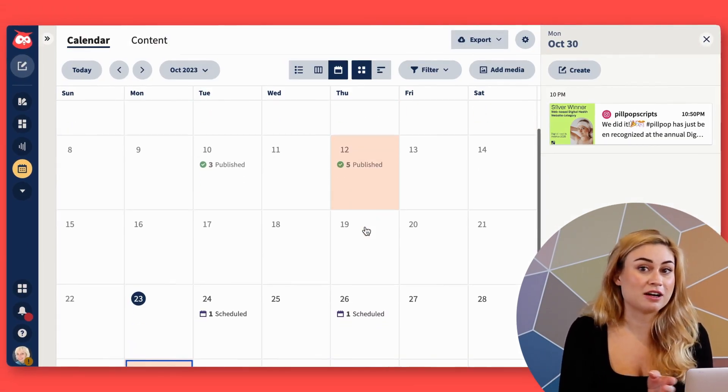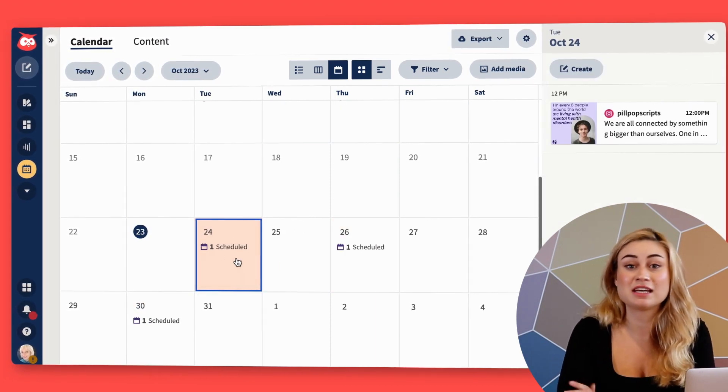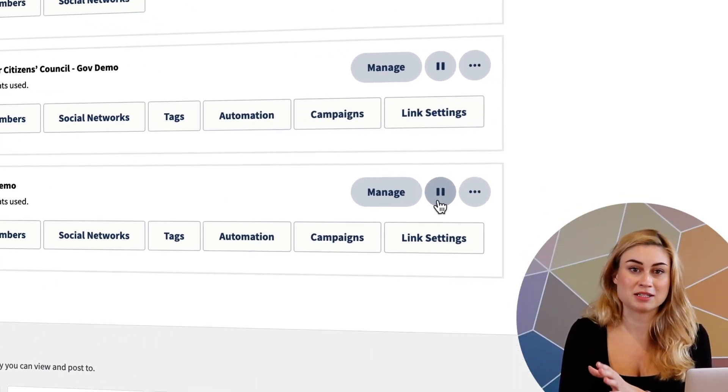Now if I go over to my planner, I can see all my scheduled, published, and pending approval posts in the calendar, giving me a bird's eye view of everything coming up on all my platforms. I like to have a lot of my posts scheduled in advance, but if there's ever an emergency or a world event that means we need to stop and regroup, I can always hit the big pause button.